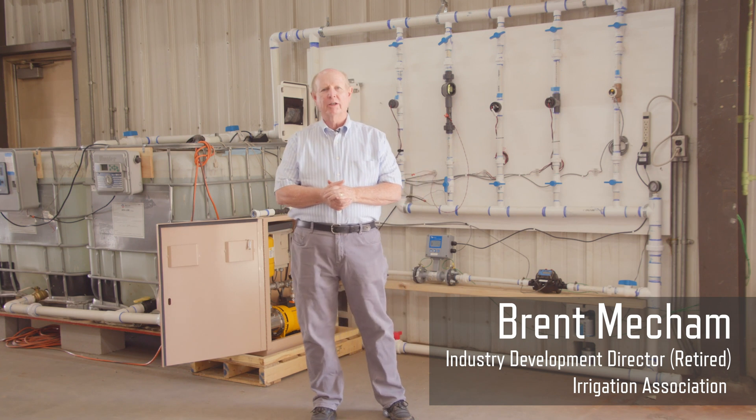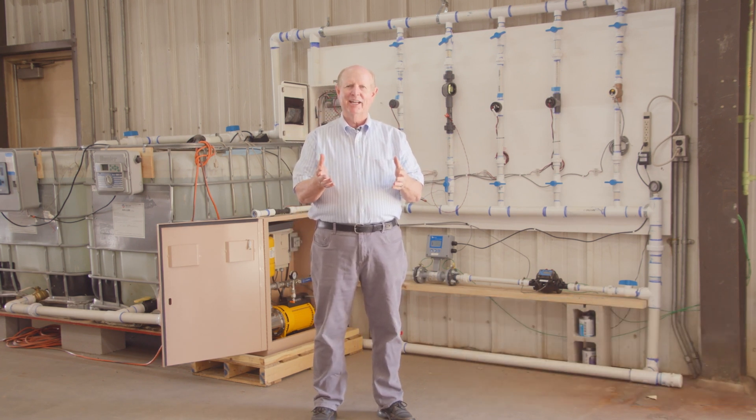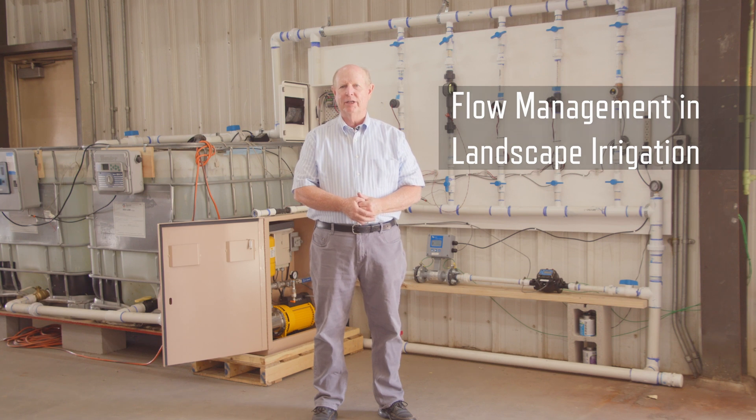What I'm going to talk about today is around landscape irrigation, and it has to do with flow measurement and flow management — what is the difference and how is that incorporated into landscape irrigation.